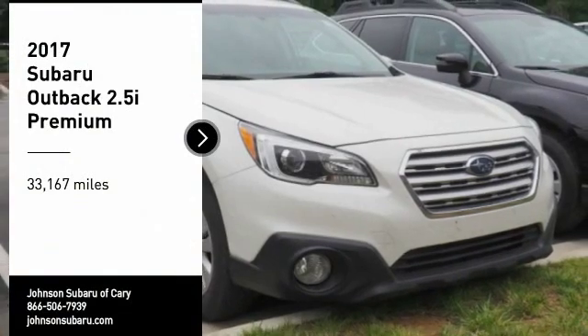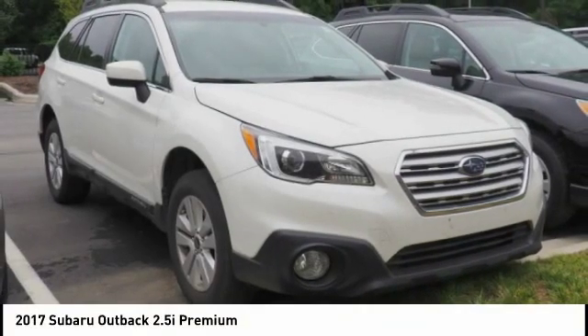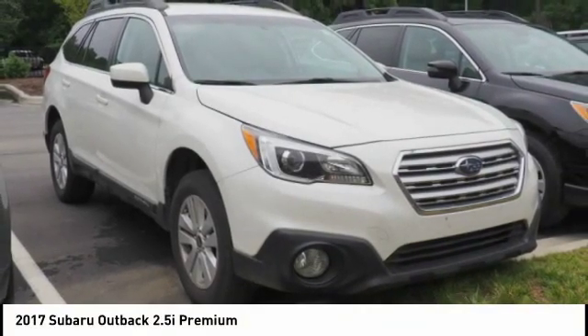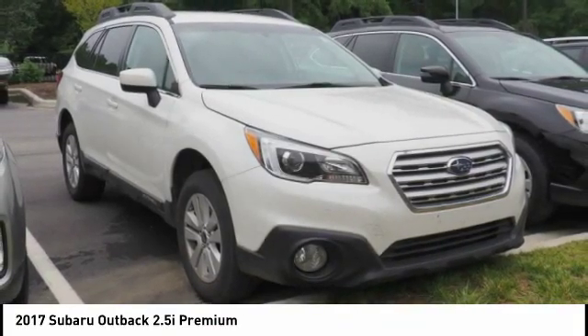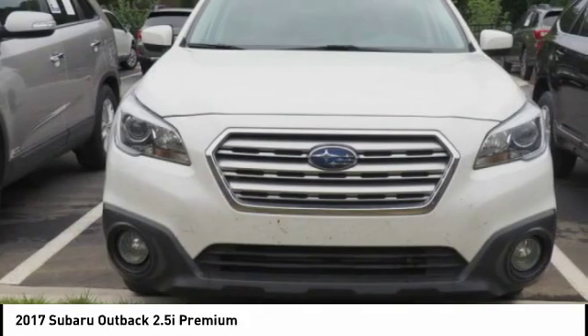We are pleased to show you the 2017 Outback. Take the go-anywhere capability of all-wheel drive and plenty of room for cargo and companions and you've got the Subaru Outback. Let the adventure begin.